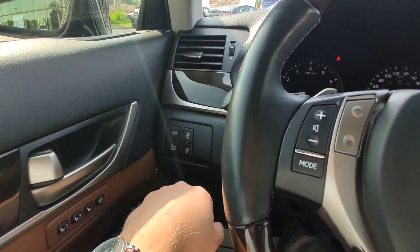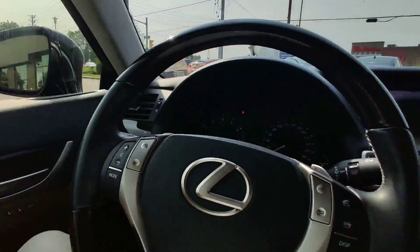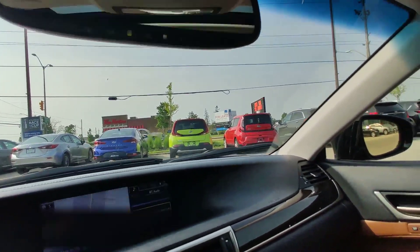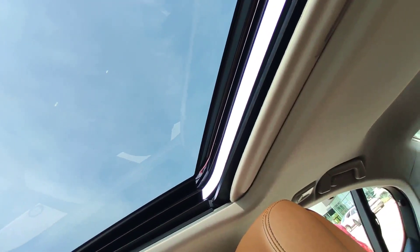Heated steering wheel, blind zone monitoring — a nice feature. Here you can program your garage door opener and control the sunroof.